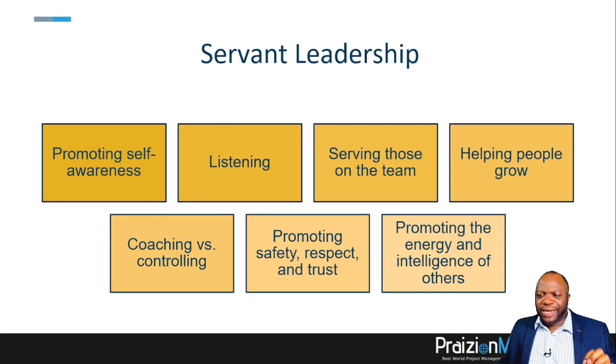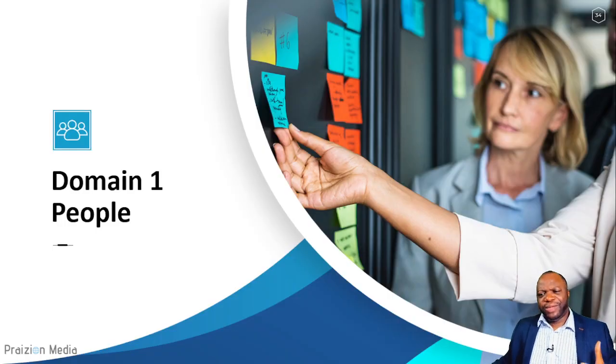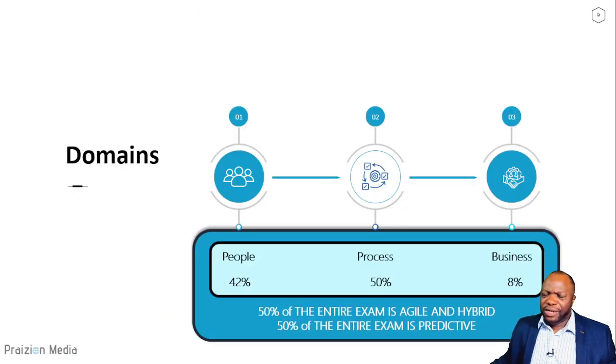The PMP exam is broken into three components — people, process, and business — and we are going to cover those three components at a high level today, then go deeper in our half-day bootcamp at hpmexam.com. Let's go into the people domain and begin to unravel what the exam is about.